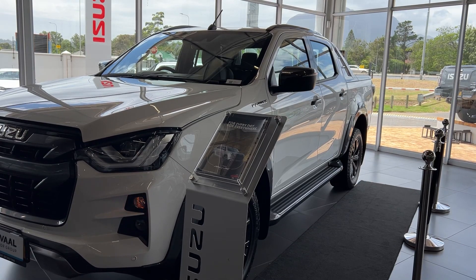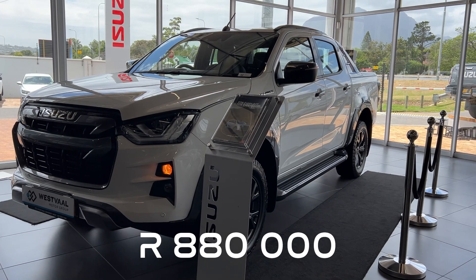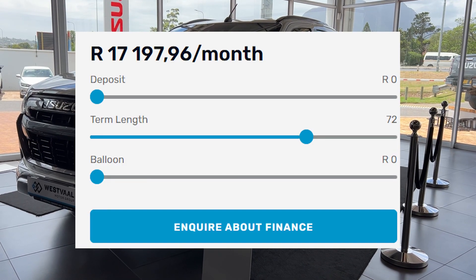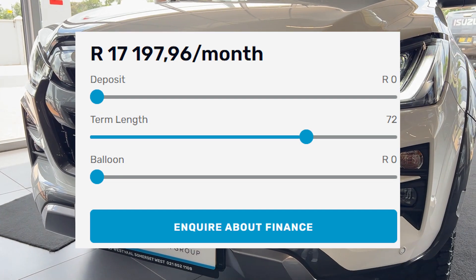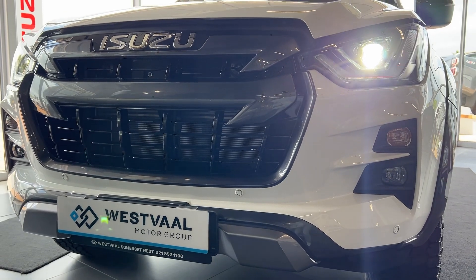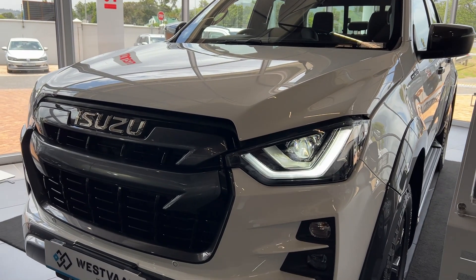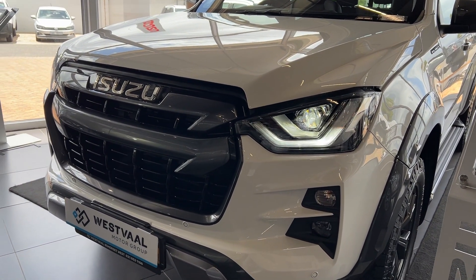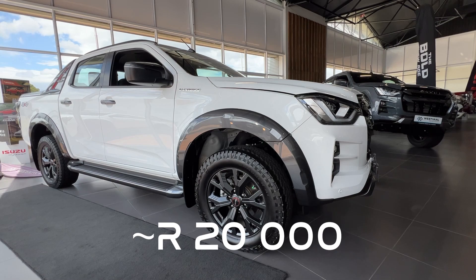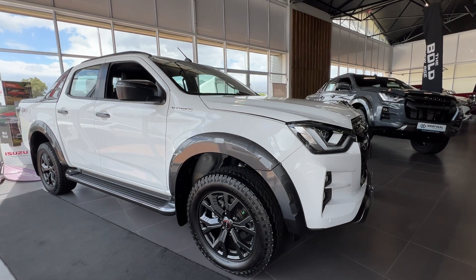This particular variant costs R880,000. If you want to finance that over 72 months with no balloon and no deposit, you're looking at an installment of around R17,000. With current fuel prices you'll need about R2,000 to fill up the 76-litre tank. Insurance depends on your years of driving and whether you have a clean record. Your total cost of ownership could hover around R20,000 per month.